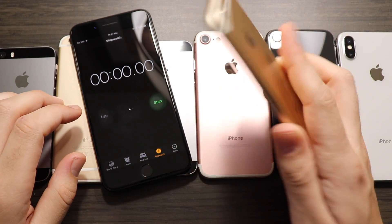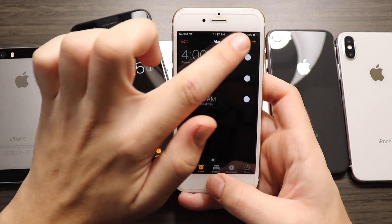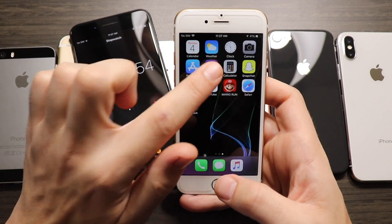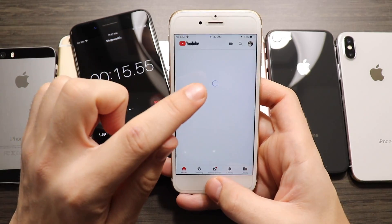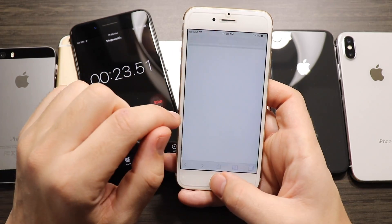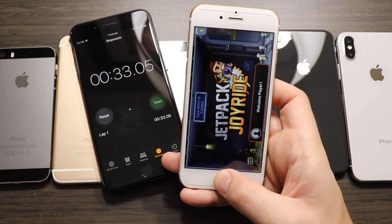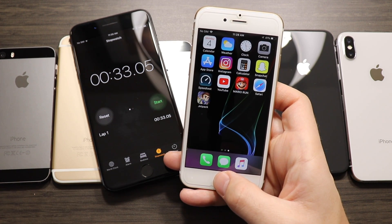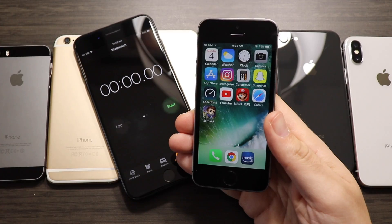Into the iPhone 6s now — this is where it really starts to improve with the A9 showing its stuff even on the newer iOS versions. The iPhone 6s finishes about half as fast as the iPhone 5s and about 40% faster than the iPhone 6, finishing with right around 30.33 seconds. Pretty good performance on 11.2.